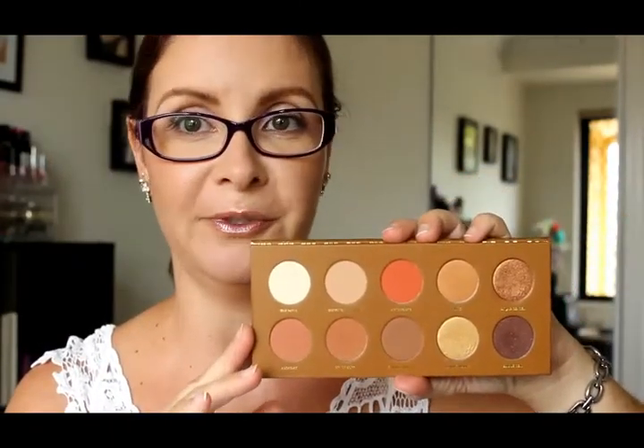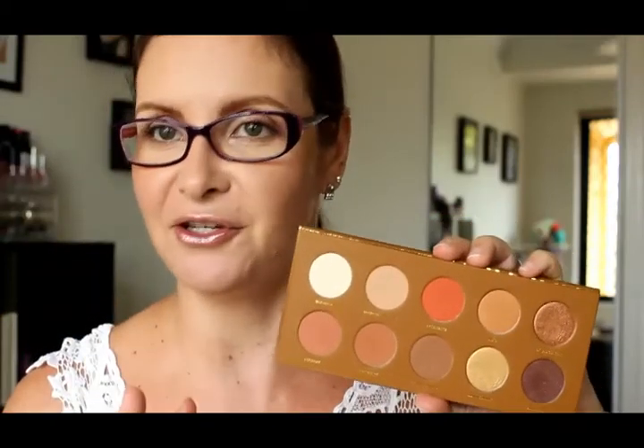That's the Zoeva Cocoa Blend palette. The next palette is the Caramel Melange — same sort of setup, no mirror, but look at these beautiful warm tones. This palette speaks to me so much. I do find that all three palettes work really well together; if I'm going on a job and want warm tones I pack all three because I think it covers every end of the spectrum. This palette has more matte shades than shimmery — six matte shades and three really intense shimmery shades at the bottom.